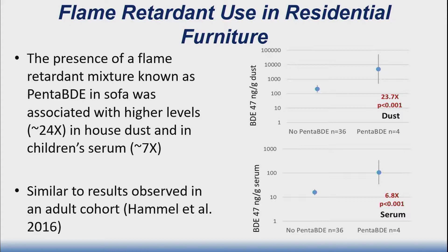We also had blood samples from these children. There's a different flame retardant called penta BDE that was also heavily used — it was phased out in 2005 due to concerns about toxicity and persistence — but it has a very long half-life and people still have sofas containing this mixture even though manufacturing stopped in 2005. Some children had penta BDE in their sofa, some did not. The difference in dust levels was about 24 times higher in homes where penta BDE was present in that one sofa, and children's serum levels were about seven times higher in those homes. This is very similar to a study we published in 2016 in an adult cohort.